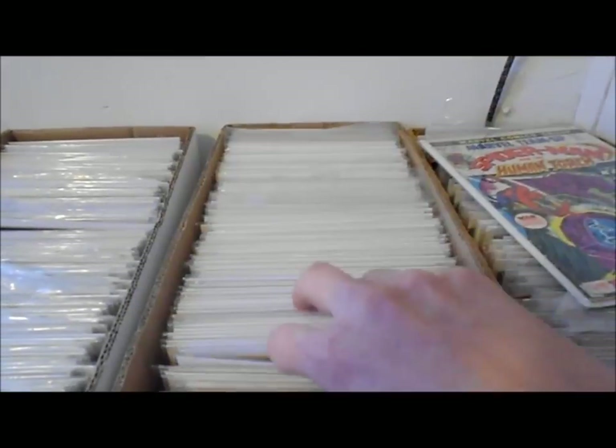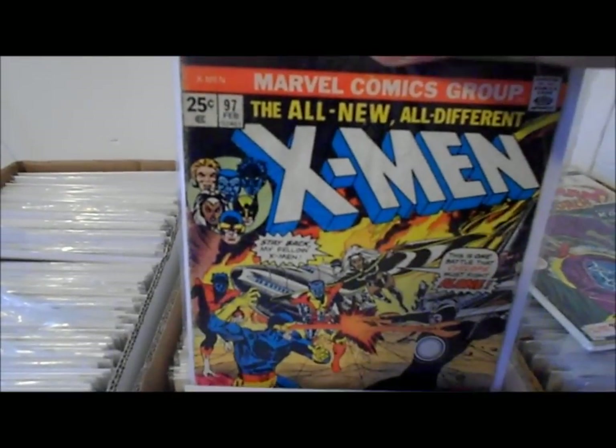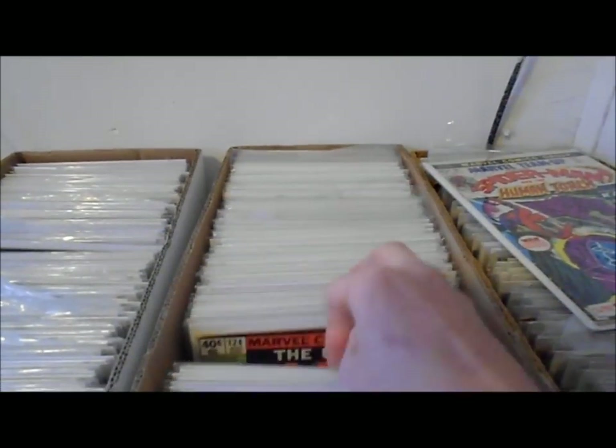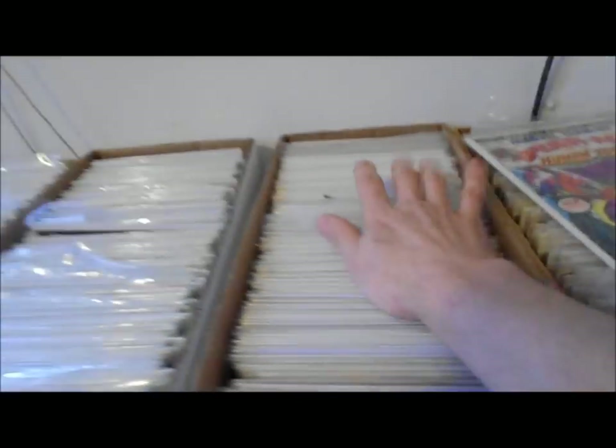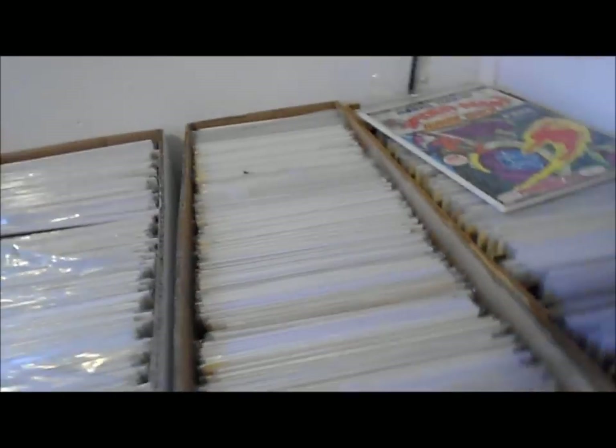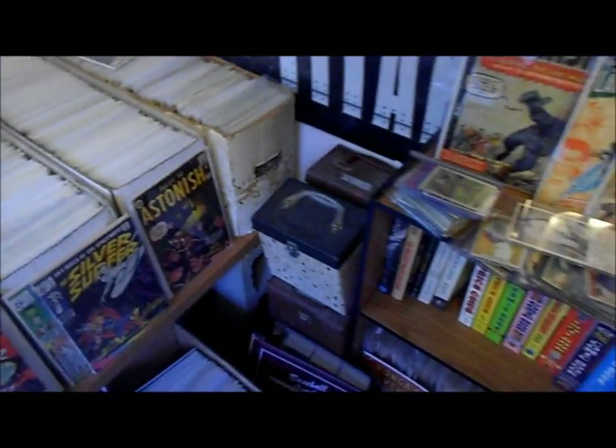I've got some of the Neal Adams issues. That's my earliest New X-Men. I've got a pretty nice run — most of them from about issue 140 through the 300-somethings, and a lot of the other ones too.